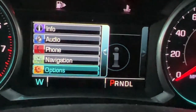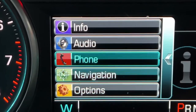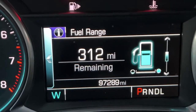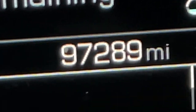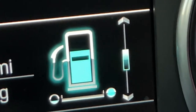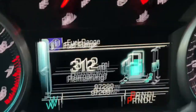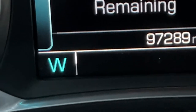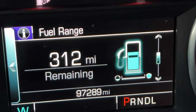Scrolling up to Info — this section shows everything currently displayed, like fuel remaining and miles. It also shows your current mileage — this one has 97,289 miles. It also shows a picture of how much gas is remaining, what information setting you're on, what direction you're going, and what gear you're in.